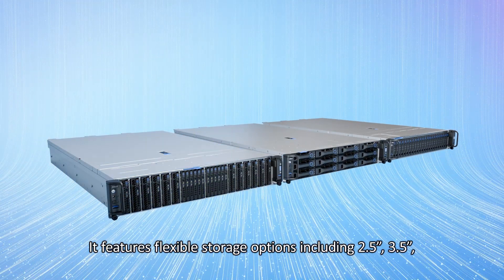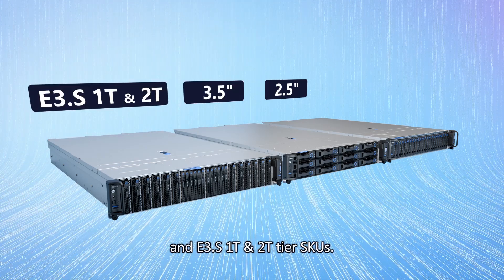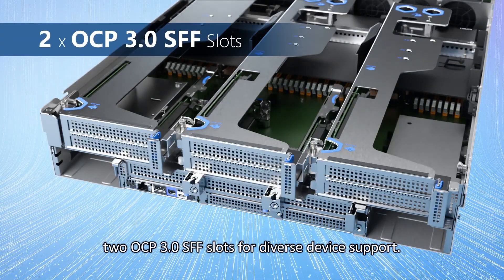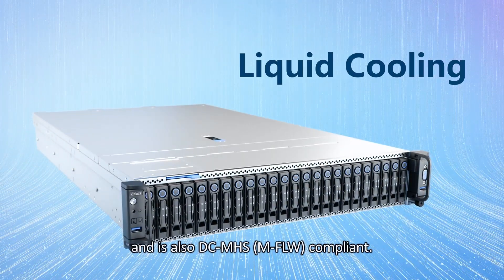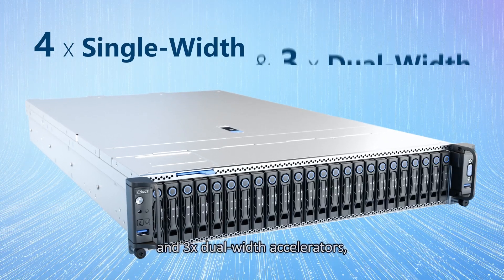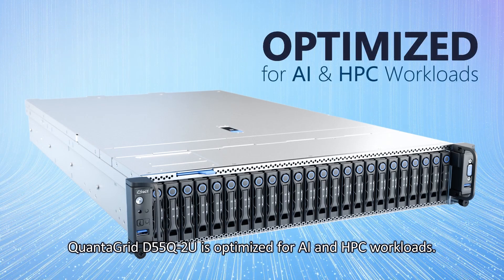QuantaGrid D55Q2U is a 2U general-purpose server powered by dual Intel Xeon 6 processors. It features flexible storage options including 2.5-inch, 3.5-inch, and E3.S1T in 2T tier SKUs, and provides flexible expansion options with up to 2 OCP 3.0 small form factor slots for diverse device support. This system supports liquid cooling and is DCMHS compliant. With up to 4 single-width and 3 dual-width accelerators, QuantaGrid D55Q2U is optimized for AI and HPC workloads.